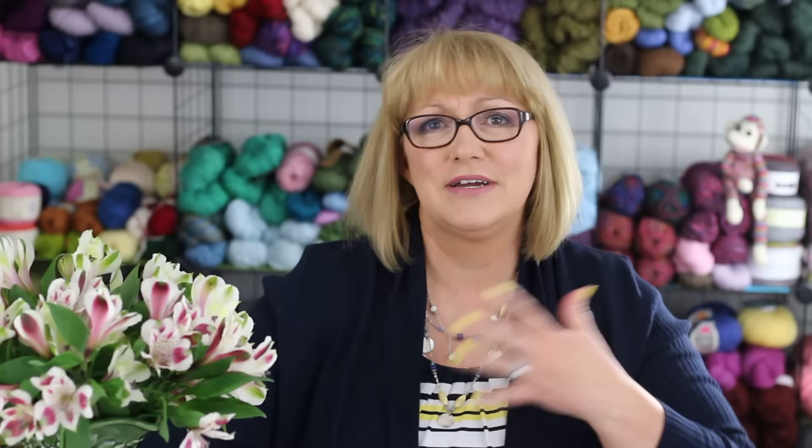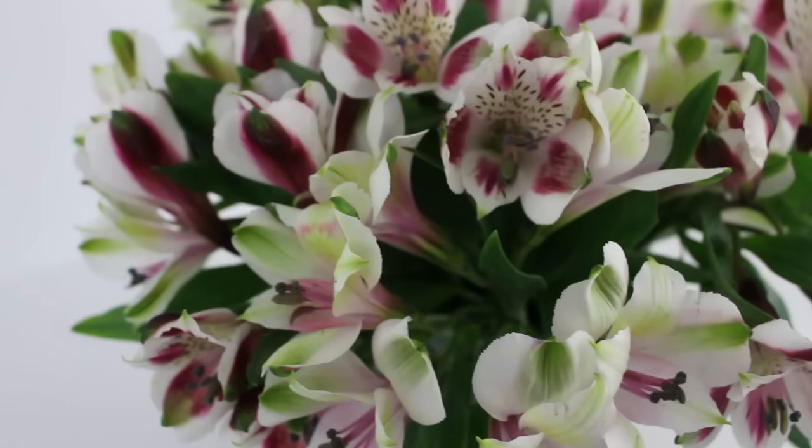I also got some new cut flowers this week. They are Alstroemeria, or Peruvian lilies. I still have my tulips from last week — they're sitting back there, but they're getting a little past their prime. So I visited the flower shop and they had some of these Peruvian lilies, and they were kind of running low on tulips.